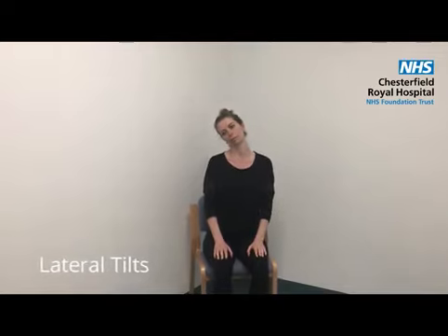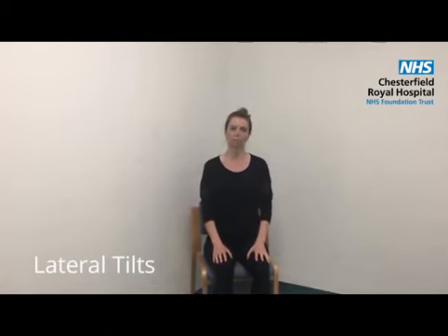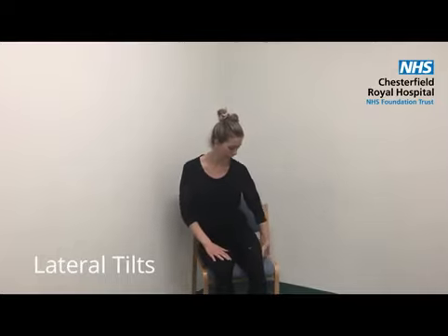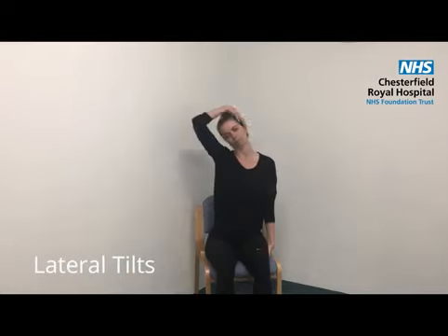To stretch the upper shoulder and neck, tilt your head towards one shoulder until you feel a stretch on the opposite side. Hold this for up to 20 seconds and then repeat on the other side. If you feel you need more of a stretch, you can use one or both options shown in the video, but be sure not to overstrain whilst you do this.